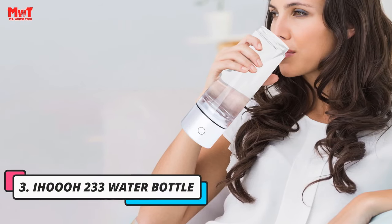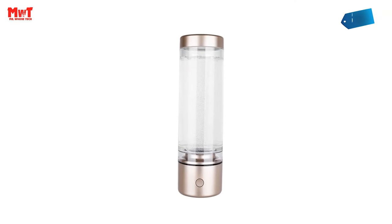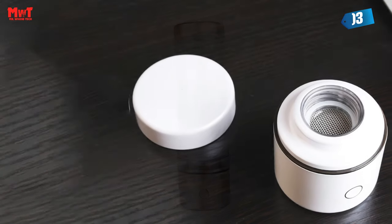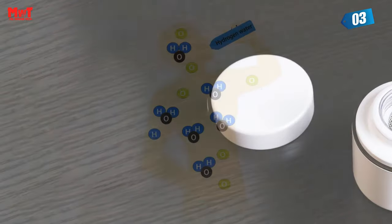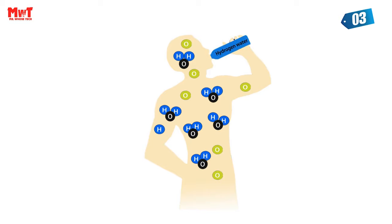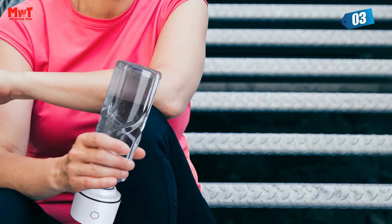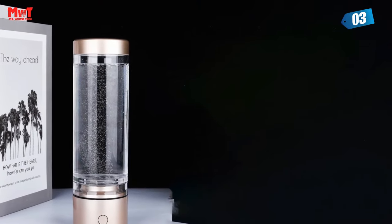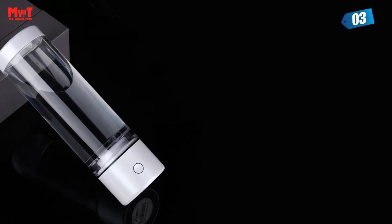Number 3. ILO 233 Water Bottle. Feast your eyes on this sleek and innovative device, the Nano Ultra High Hydrogen Water System. With a hydrogen content ranging from 3,500 to 5,500 parts per billion, this little powerhouse is designed to take your hydration game to the next level. This multifunctional wonder has a variety of uses. Whether you're on the go or at home, you can conveniently use your favorite ordinary mineral water bottle as an external source, or use the specially designed cup that comes with the system for household use.